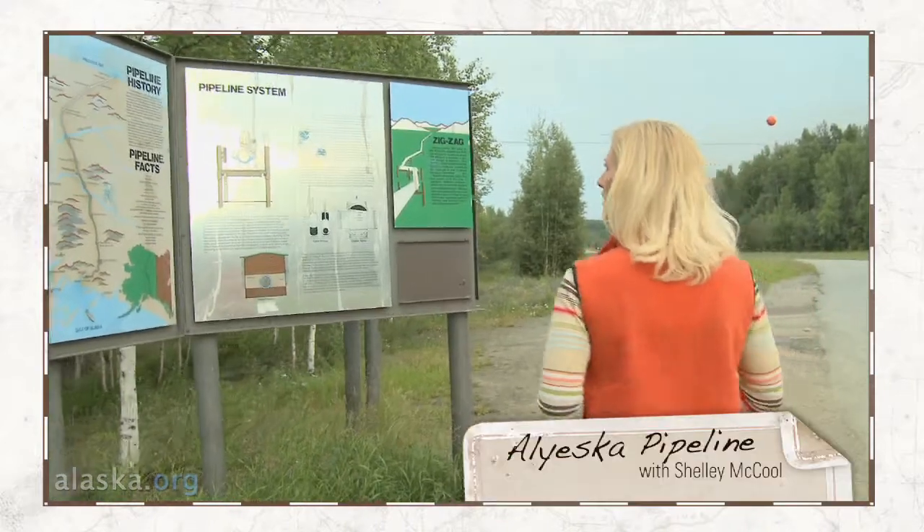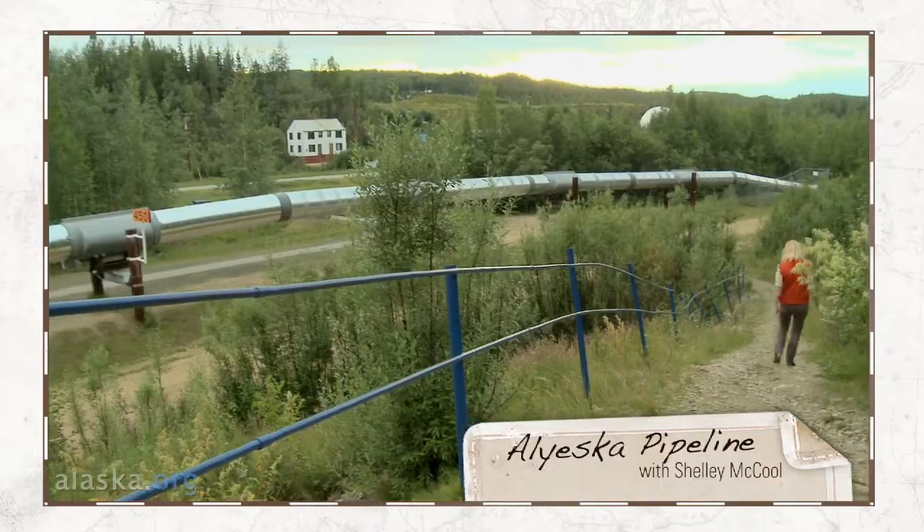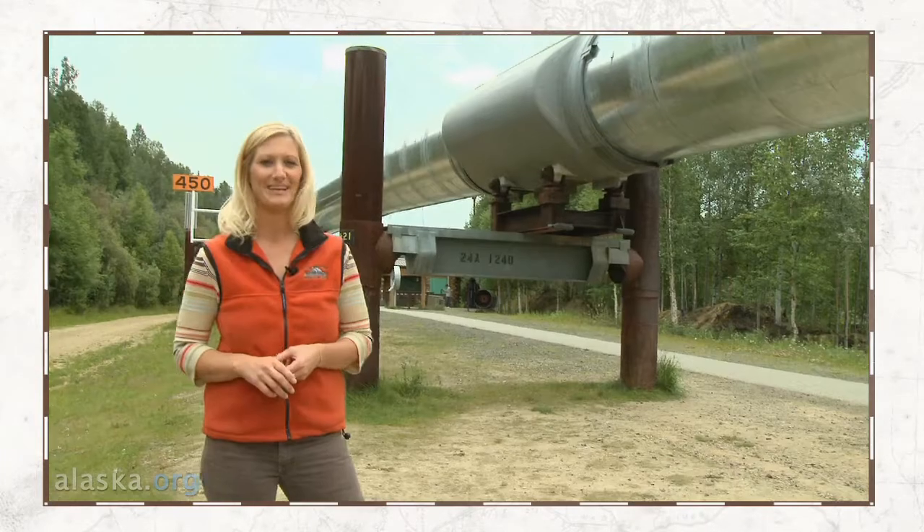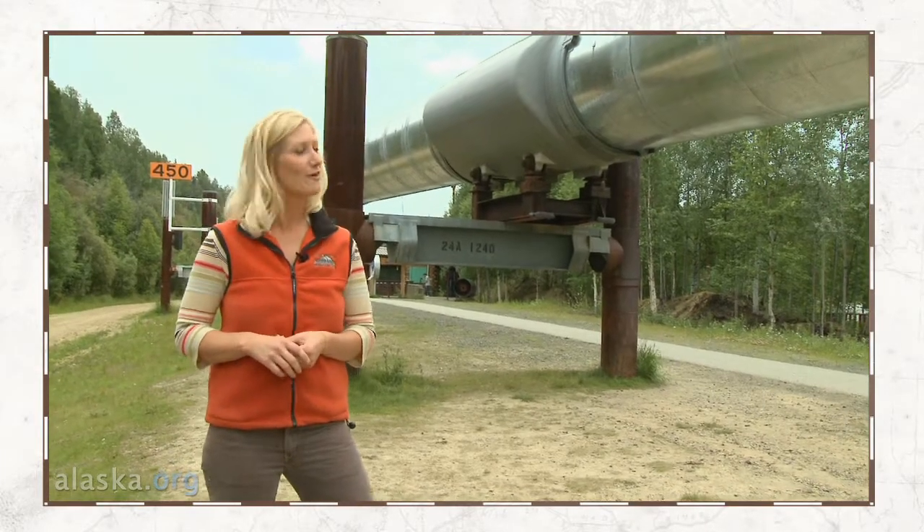It really is a truly an engineering feat — it's absolutely amazing. Since it's just a short drive out of Fairbanks, the pipeline is a must-see for all Fairbanks visitors.